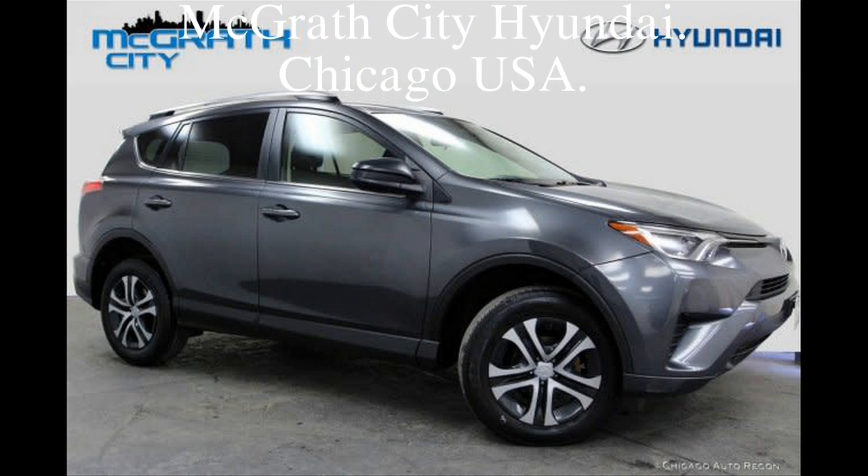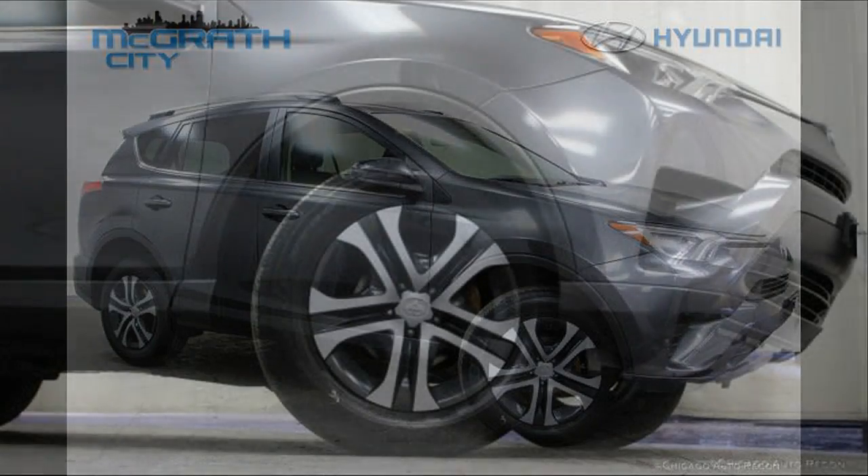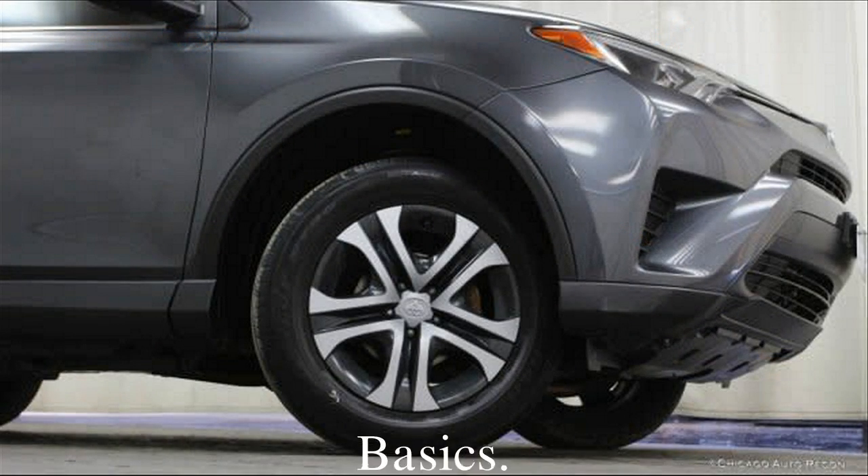Contact seller. Tel: area code 888-693-5992. McGrath City Hyundai. Chicago, USA.